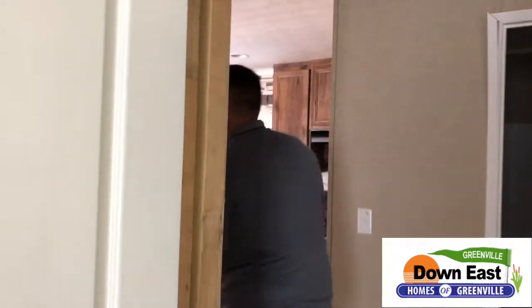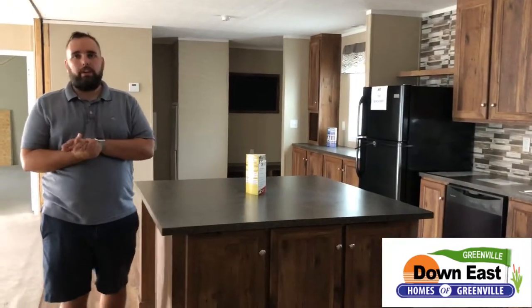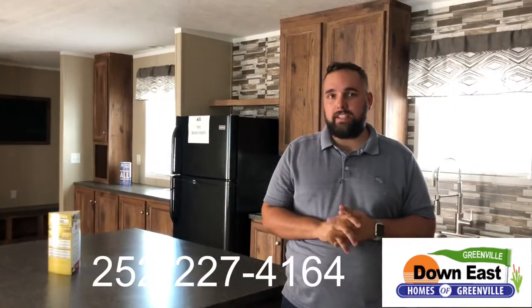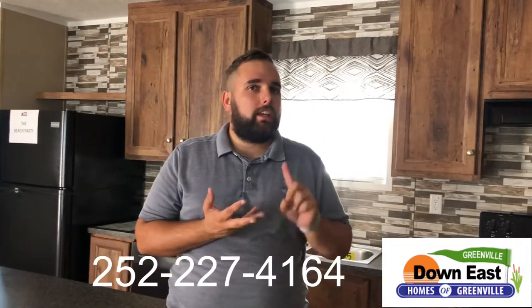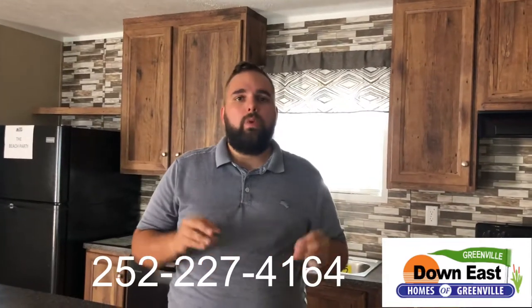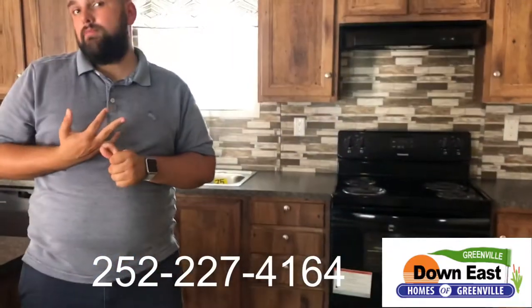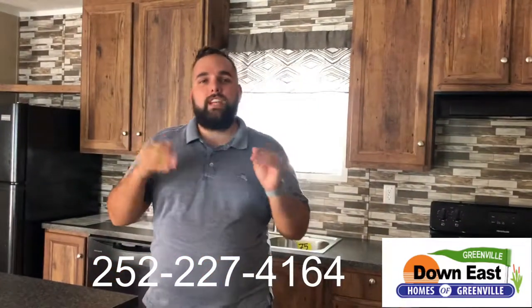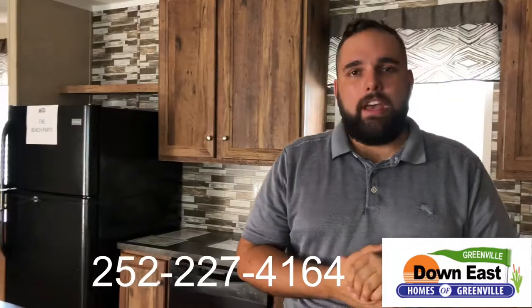That's pretty much it for this tour — short and sweet. This house is ready to go, ready to be on your property, and ready for you to make it a home. We are Down East Homes of Greenville, right off 264 East in Greenville, North Carolina. Our number is listed on screen. Our sales staff — Jimmy, Dick, Glenn, and Tommy — will be happy to help you. Stop renting and start living the American dream. Give us a call, mention you saw us on Facebook or YouTube, and we'll be glad to help. Thank you and have a great day!